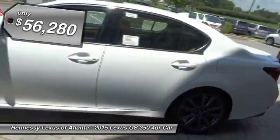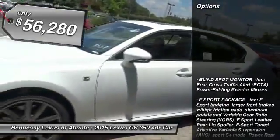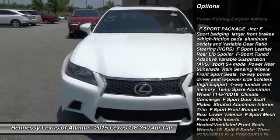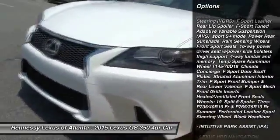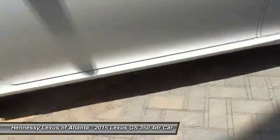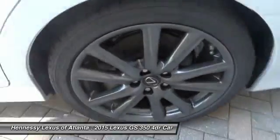Here are some of this vehicle's great options: anti-lock braking system, steering wheel audio controls, power passenger seat, power steering, adjustable steering wheel, four-wheel disc brakes, aluminum wheels, AM FM stereo radio, rear defrost, and fog lamps.